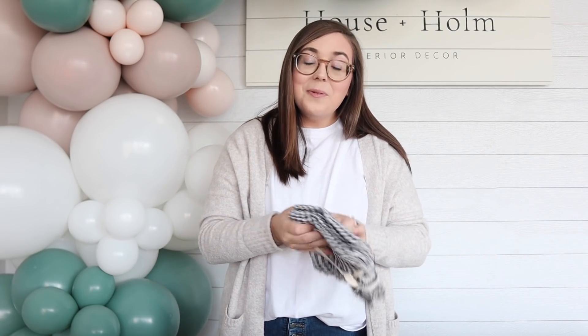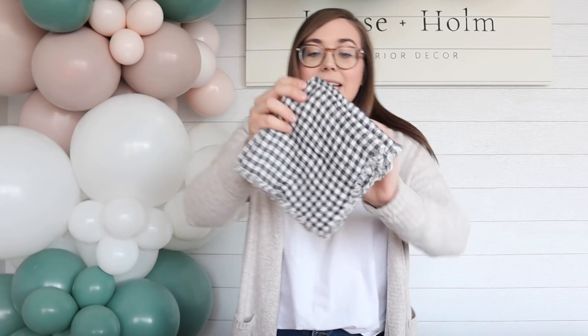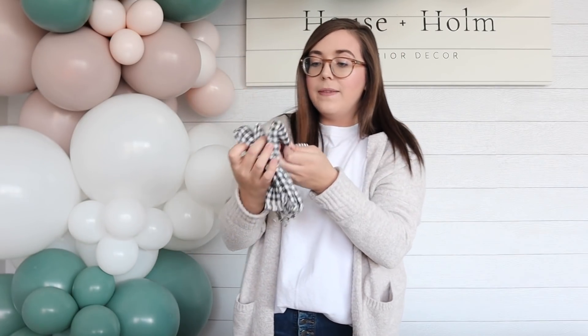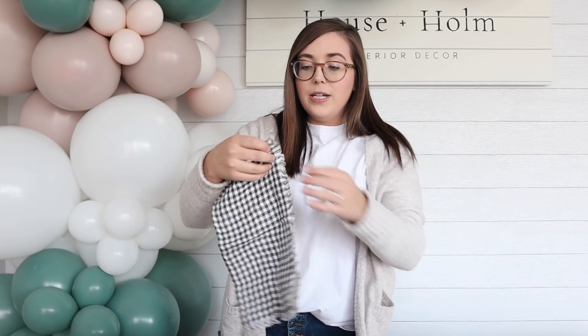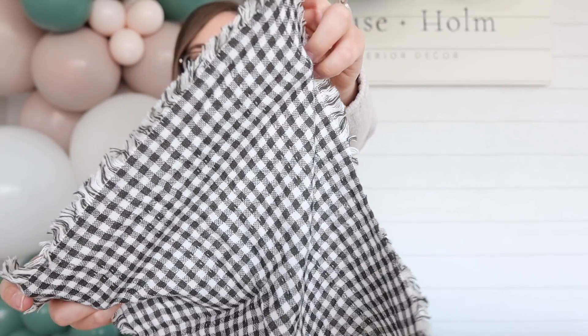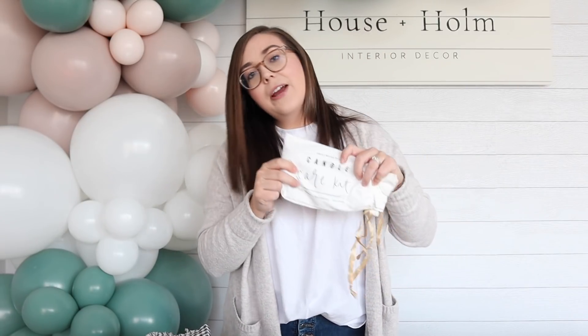I have two more things to share and then we'll wrap up. This is a set of four napkins — the black and white checkered pattern is super popular this time of year, especially in winter. These are frayed on the edges, and I think they are so cute. I love that detailing on the edge — it just adds a little bit of character.